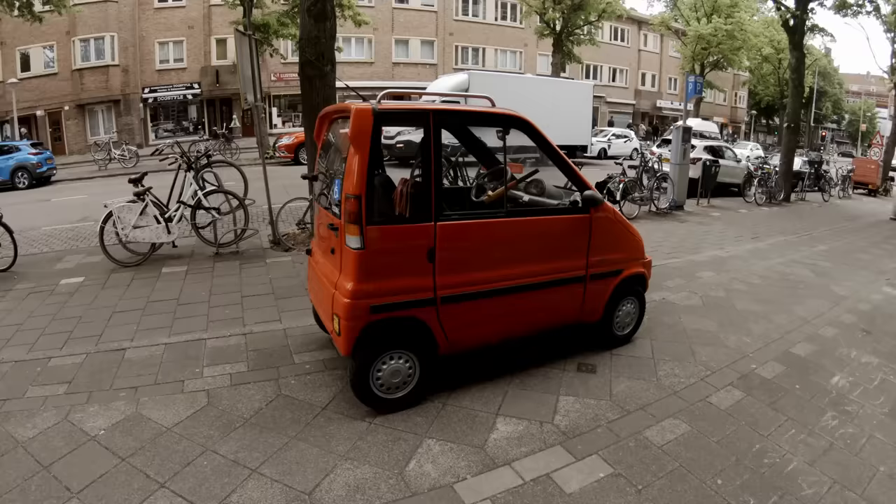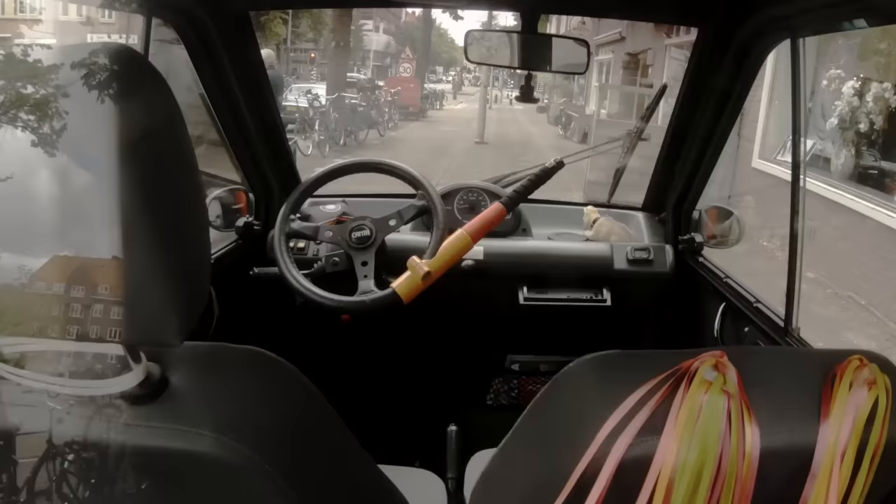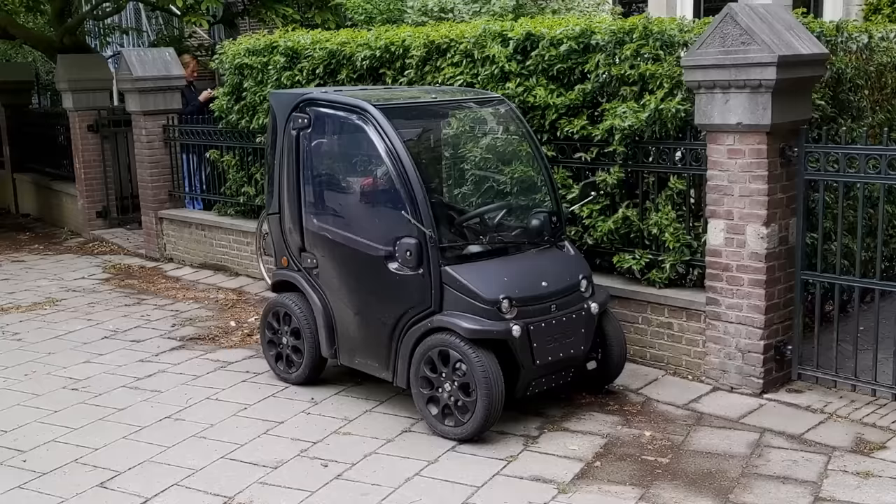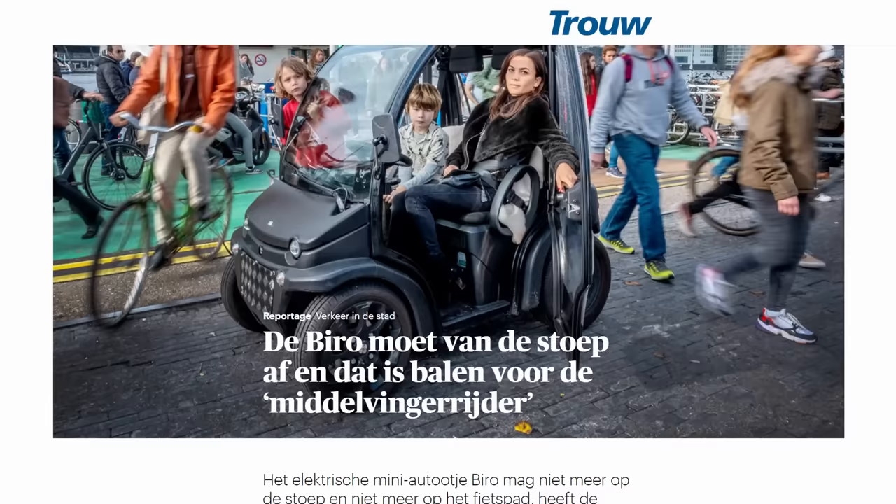The typical gasoline Canta costs about 14,000 euros new, but there are sometimes subsidies available. The Amsterdam municipality owns several Cantas that are made available to residents with limited mobility. So the Canta is really a vehicle for people with disabilities, and they're not available or even desirable to most people.